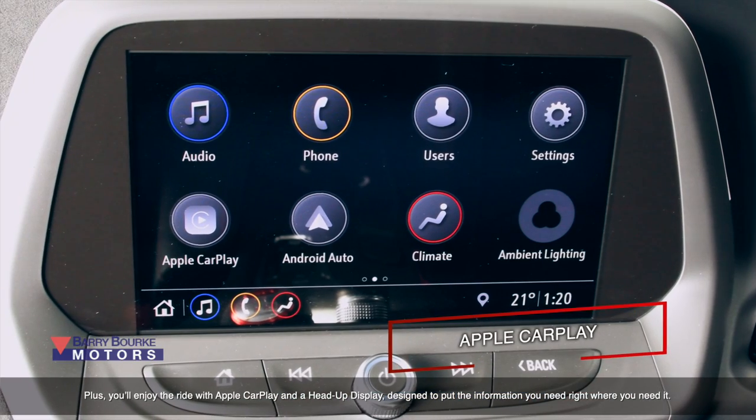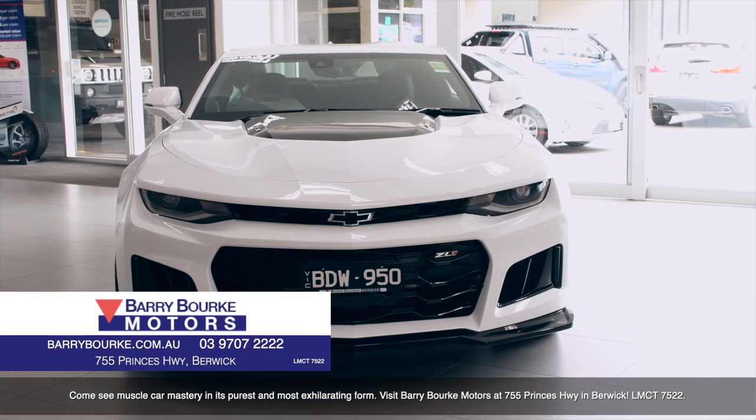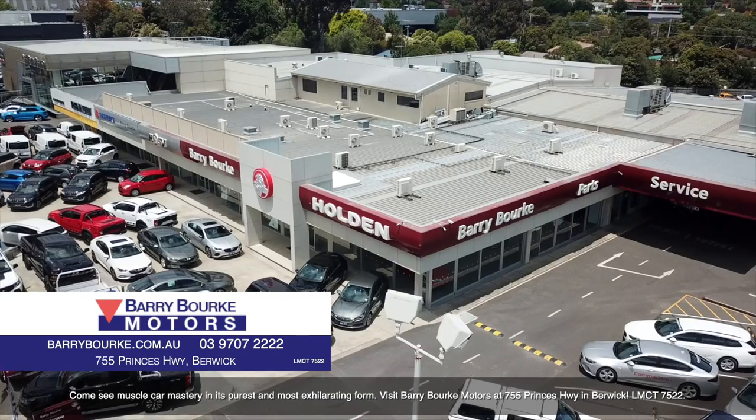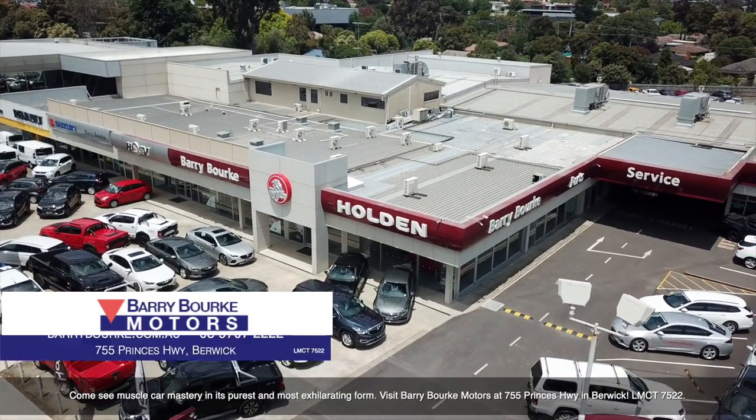Plus you'll enjoy the ride with Apple CarPlay and a head-up display designed to put the information you need right where you need it. So come and see this muscle car in its purest and most exhilarating form. Visit Barry Burke Motors at 755 Princess Highway in Berwick, LMCT 7522.